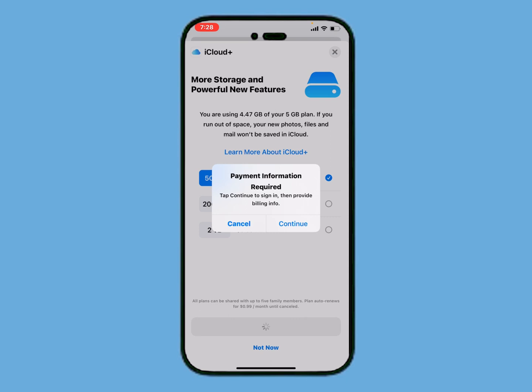Payment information required. Tap Continue to sign in, then provide billing info and tap on Continue. The page is loading — enter your Apple ID password again and tap on Sign In. Again the page is loading.